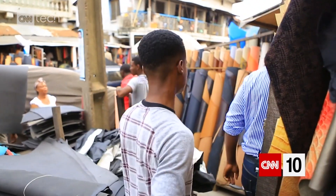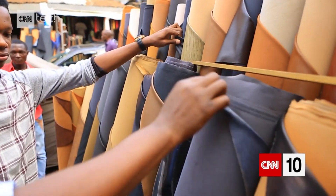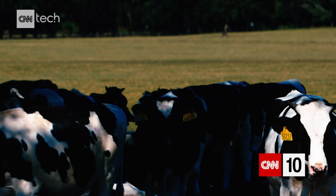With traditional leather, you have to work around the imperfections and the irregular shape and size of the material. It actually has a very long and somewhat problematic supply chain, and it takes a huge environmental footprint to make leather. Modern Meadow is about being able to create materials that allow us to be consumers for the long run.